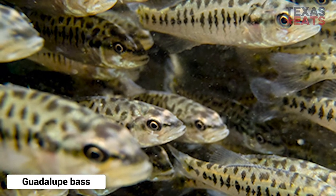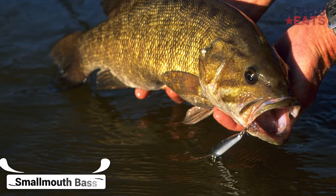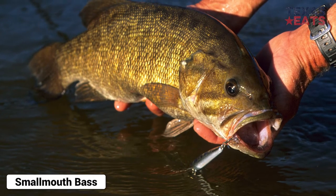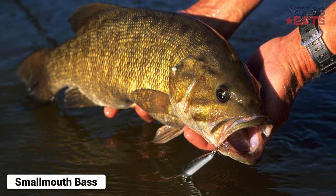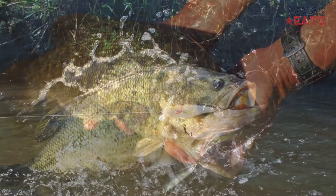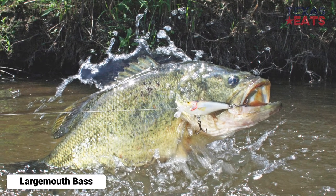They typically don't grow over three pounds because of their tendency to reside in small, shallow streams. The Guadalupe Bass is also endangered as a result of habitat destruction, decreased stream flow from things like dams, and hybridization with smallmouth bass.